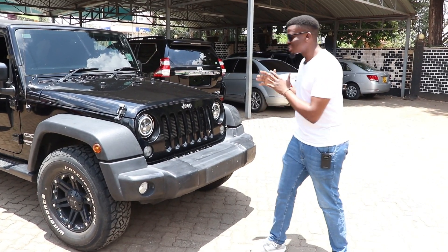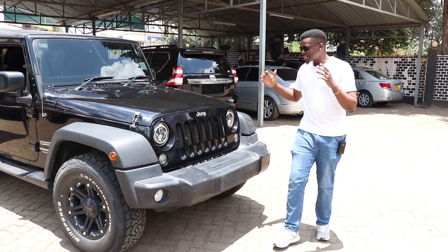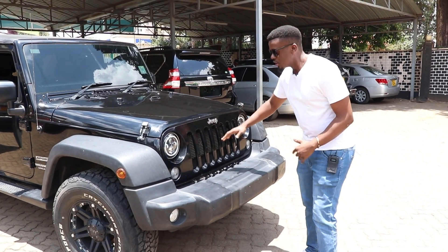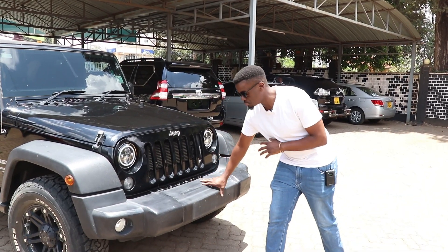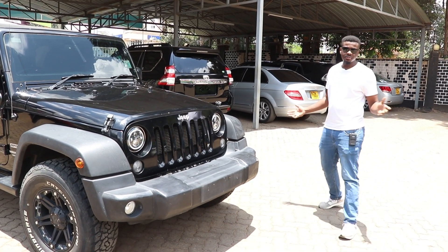Over to the front of the car, we've got this 7-slot grille, which is not only a design element, it's a statement of adventure. In addition to that, you've got the Jeep badge, you've got the beautiful Xenon headlamps which illuminate the road beautifully. You also have this very tough plastic bumper which to me looks like a big lower lip, but it works for the vehicle.